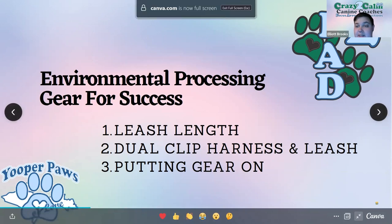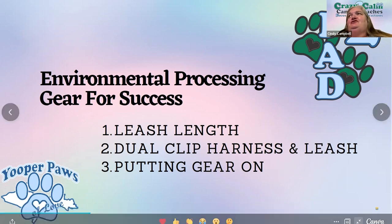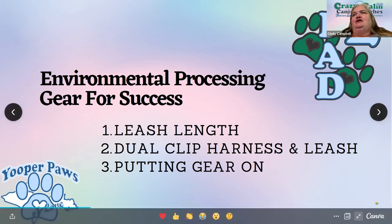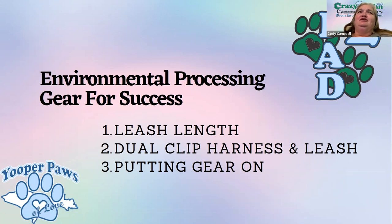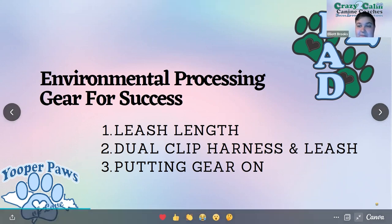A quick note on the dual clip leash: in some places it's more difficult to find one. The easy solution is to go to the hardware store and buy an extra snap or a carabiner for two to three dollars and put that on the other end of your leash. That's way less expensive than buying a twenty-dollar extra leash, so look for solutions that aren't expensive.